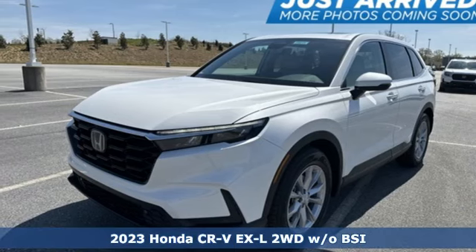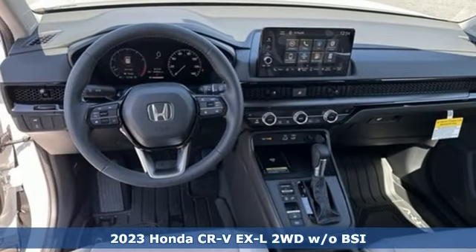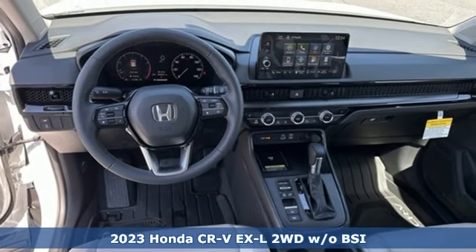Here's a new 2023 Honda CR-V. Capability without compromise isn't a dream, it's a CR-V.